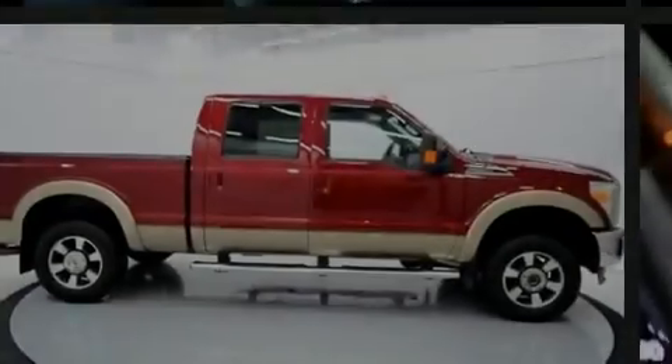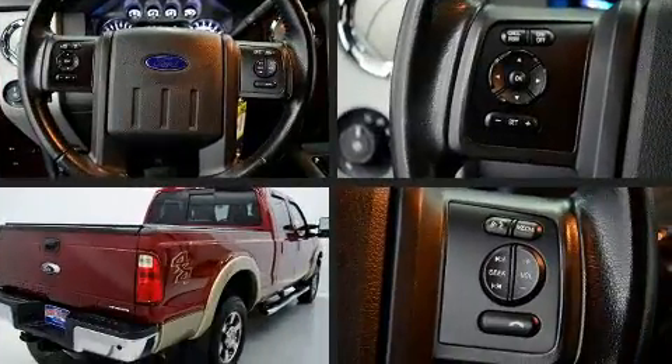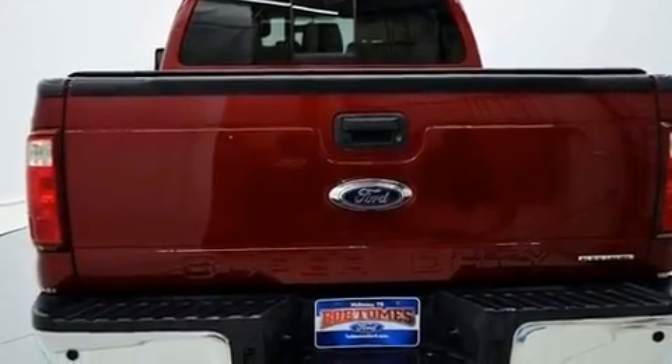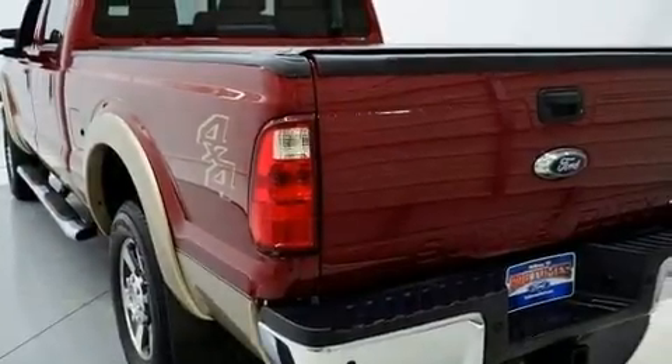Familiarize yourself with the 2013 Ford F-250. With less than 40,000 miles on the odometer, you can be confident that this pre-owned vehicle will provide you reliable transportation. It features four-wheel drive capabilities, a durable automatic transmission, and a powerful eight-cylinder engine.